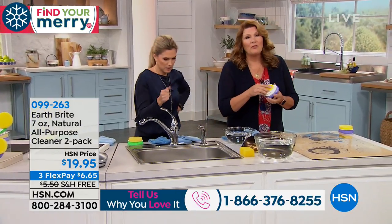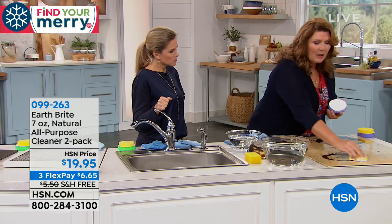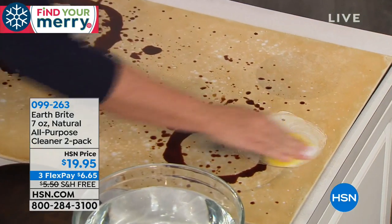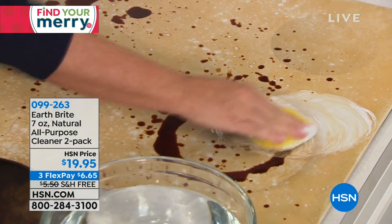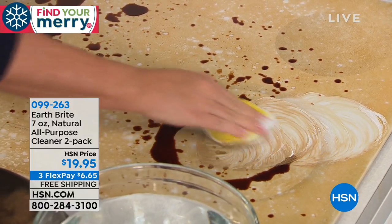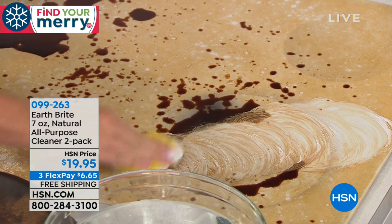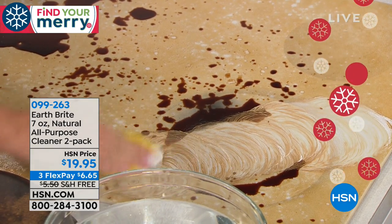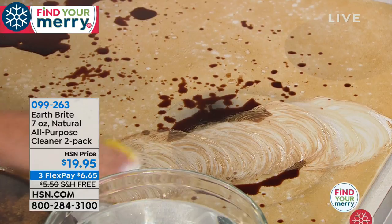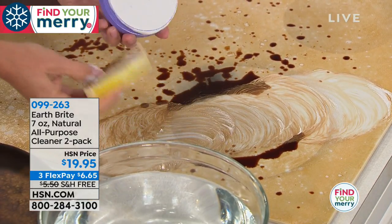What kind of cleaner is this? It's first of all all-natural and non-toxic. It's made with clay that comes from France — there's only one place in the world where this clay comes from. It cleans, polishes and protects all in one product that you don't need a gas mask for, that you don't have to use rubber gloves, and it actually gets the burnt on, baked on mess. Look at that — absolutely incredible.